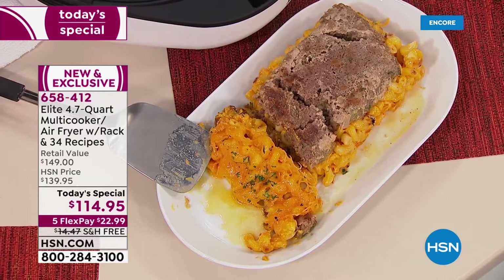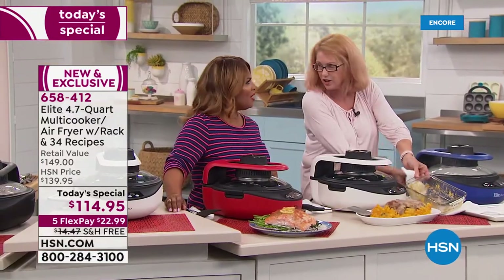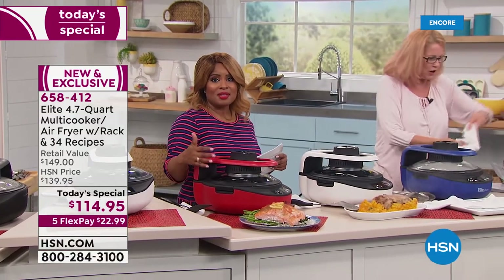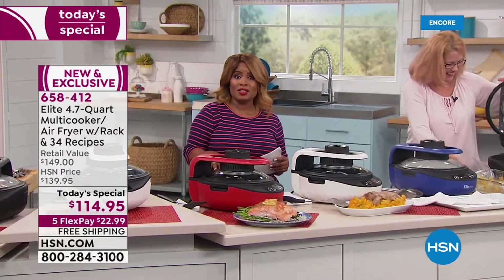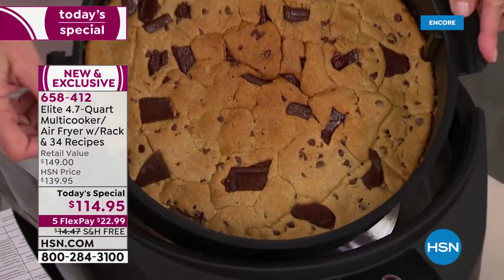This is a great item for anybody that just needs something new in the kitchen that does it all. We all want that little workhorse, and that's what this is. If you'd like to order, we're going to be wrapping up our presentation. Free shipping, and for under $23, you can't go wrong.